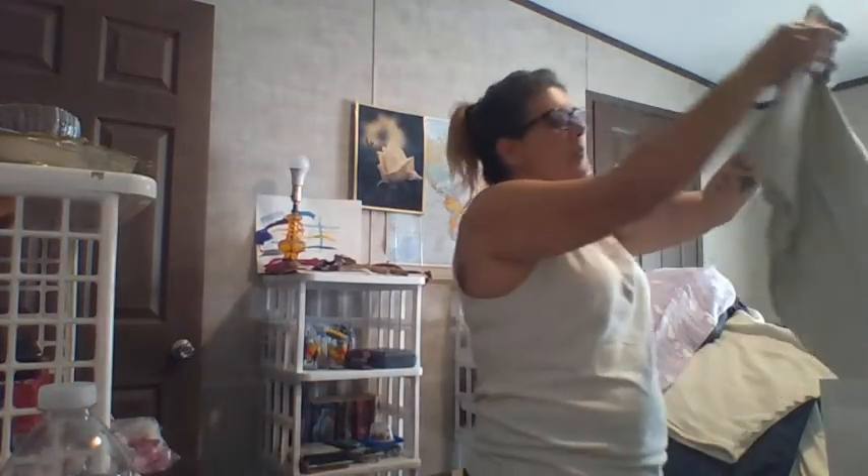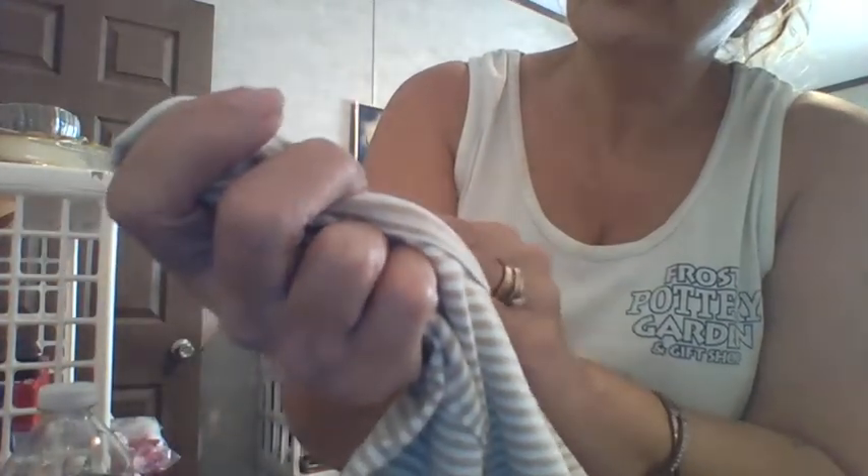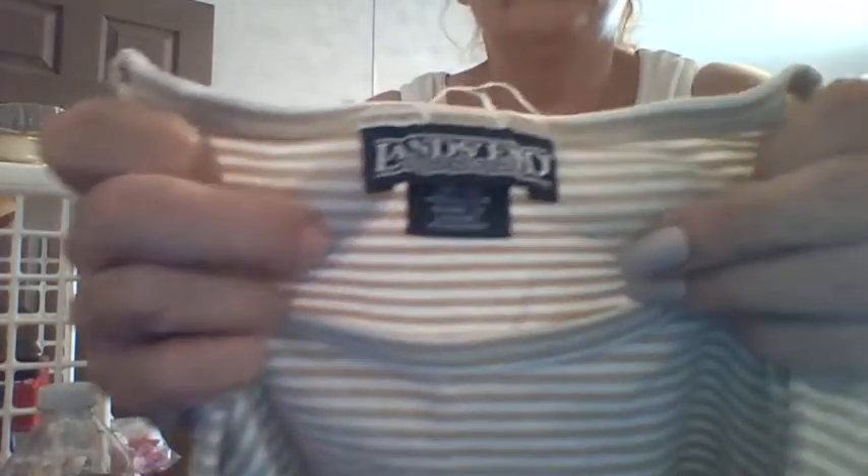We have a Land's End, short sleeve, striped tee. Brown and white. Size medium, 10-12.